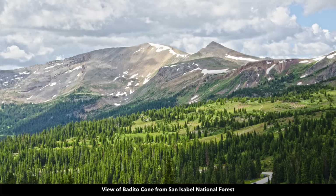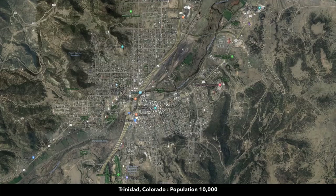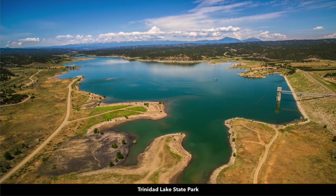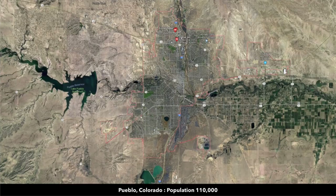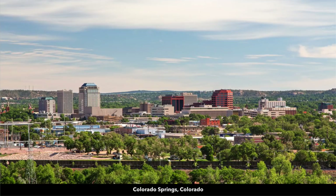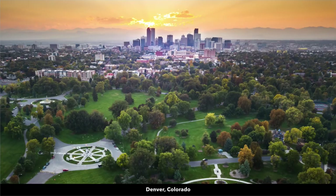About an hour to Bedito Cone, Greenhorn Mountain, and the San Isabel National Forest. Just over an hour to Trinidad to the south, which has a population around 10,000, with grocery stores, a Walmart Supercenter, and the Trinidad Lake State Park with an 800-acre lake. About an hour and 16 minutes north to Pueblo, population around 110,000, with Lake Pueblo State Park. About an hour and 53 minutes to Colorado Springs, population around half a million. Just under three hours to Denver, the largest city in Colorado, with a population well over a million and an international airport.